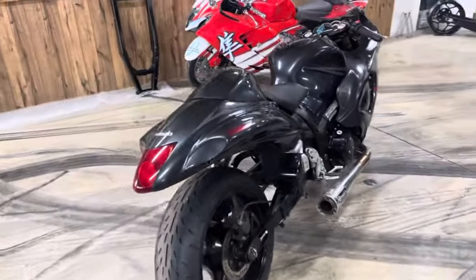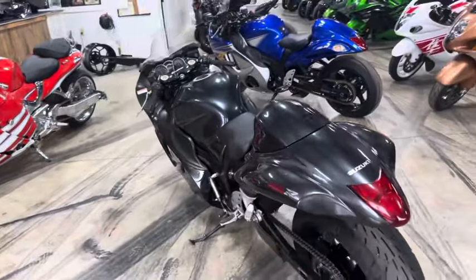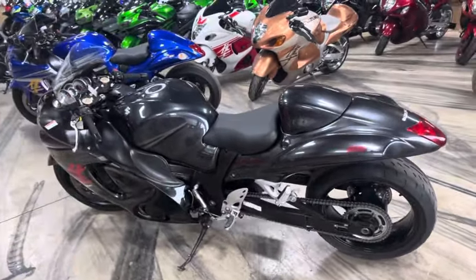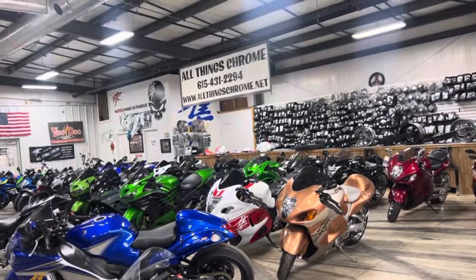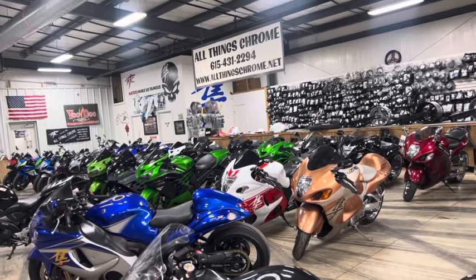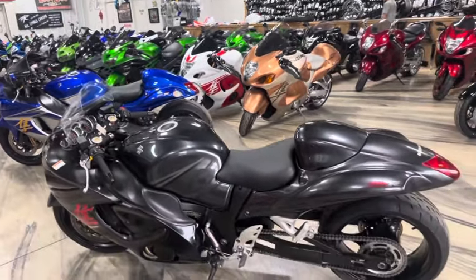Guys, we make it super easy. If you see a bike you like, all you have to do is call us at 615-431-2294 — we actually answer the phone. You can check out our website allthingschrome.net, click on bikes for sale to see all of our inventory. You can get any bike shipped right to your door using uship.com — that's the letter U, the word ship dot com.